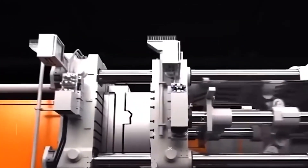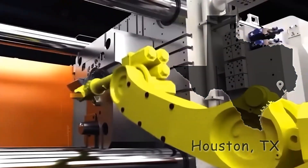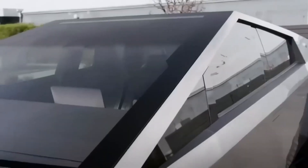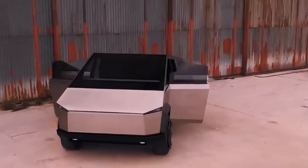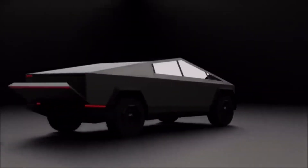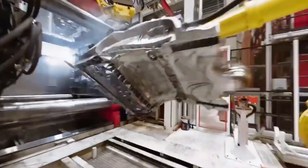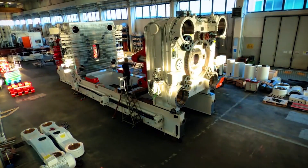Tesla will start manufacturing the Cybertruck at the Gigafactory in Texas, and it will come in different variations with different pricing. The cost of the standard Cybertruck is anticipated to start around $40,000 despite long delays. Interest in the Cybertruck is still very strong, with orders being placed every couple of seconds after it was announced. Bookings have slowed since its 2019 reveal, but there are now over a million orders for the Cybertruck, and Tesla definitely has its work cut out for them.